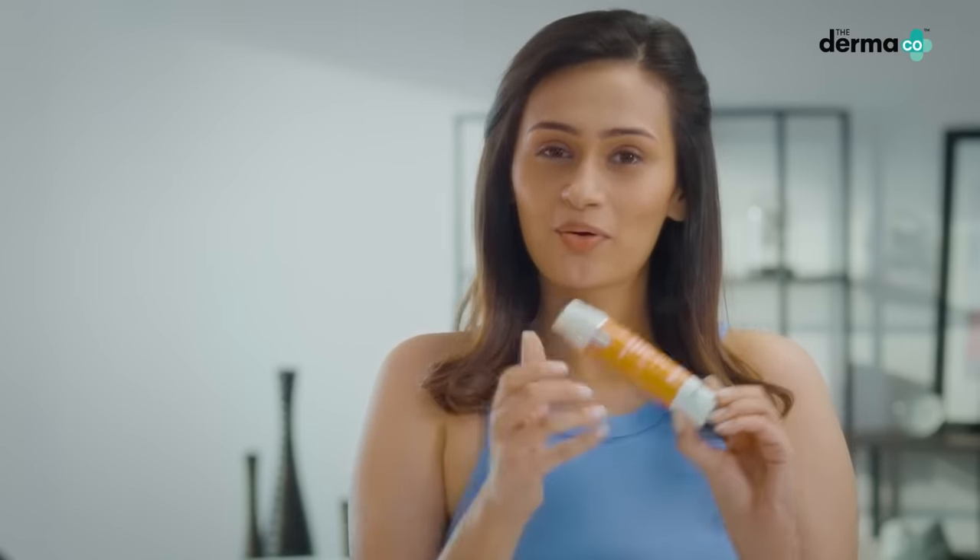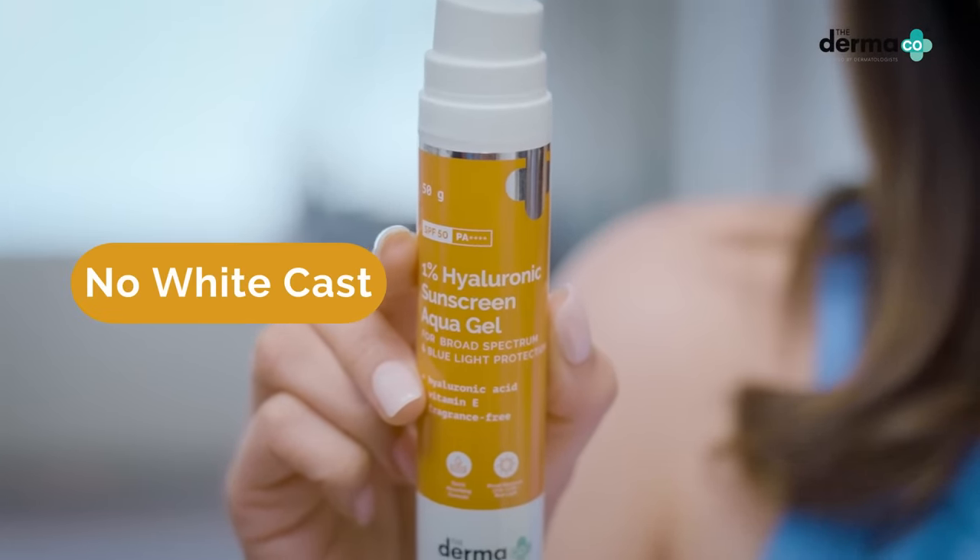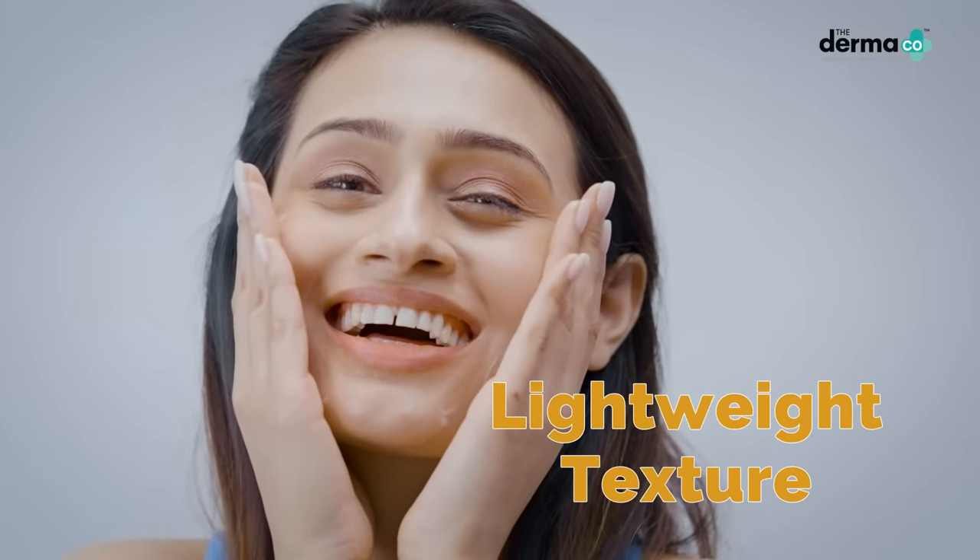Do you know what is a real-life filter I dislike? Sunscreens that leave a white cast. That's why I use the Dermaco 1% Hyaluronic Aqua Gel Sunscreen that leaves no white cast and is non-greasy. I'm in love with the texture of this sunscreen.